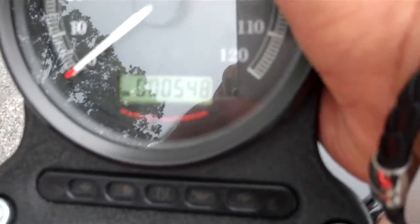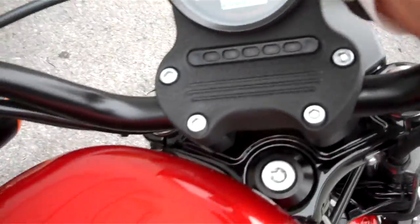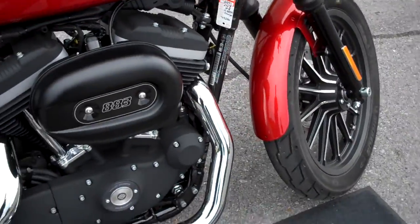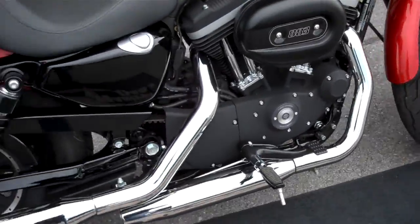The motorcycle only has 548 miles on it. It's in excellent shape, completely stock. The customer was just ready to upgrade to a larger motorcycle.